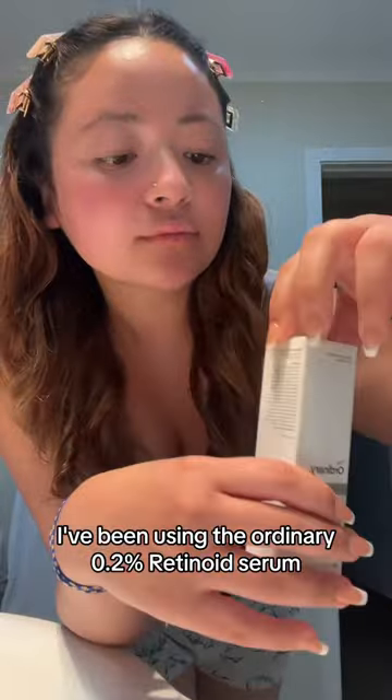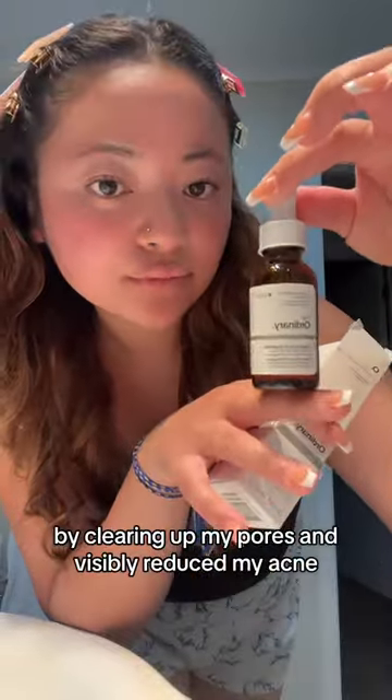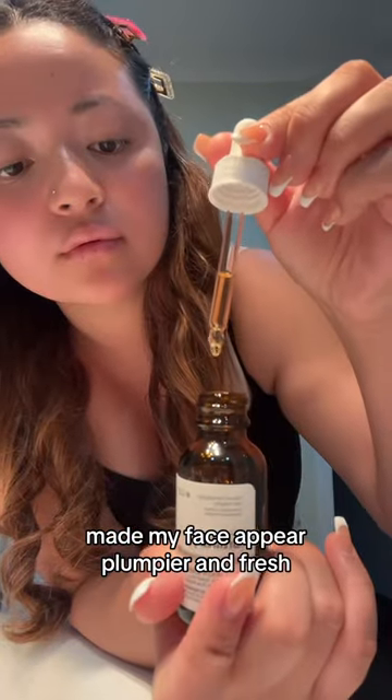I've been using the Ordinary Zope in 2% Retinoid Serum, which did wonders for my skin — like clearing up my pores and visibly reducing my acne, and made my face appear plumper and fresh.